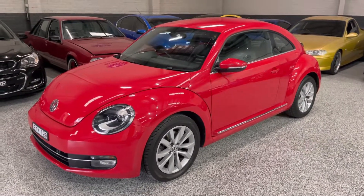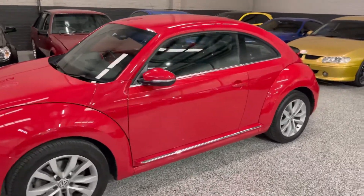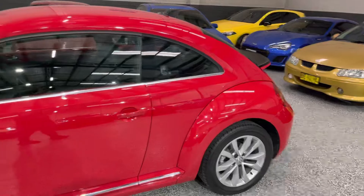Hey guys, welcome back to Exclusive Auto House. Check this car out — I've got a lovely red 2014 Volkswagen Beetle for you today. This one is the petrol automatic model.